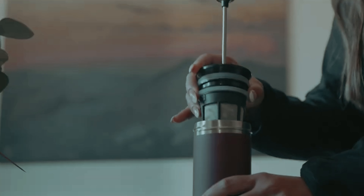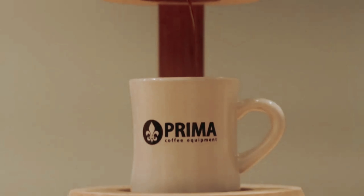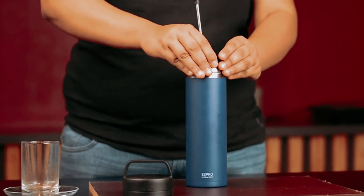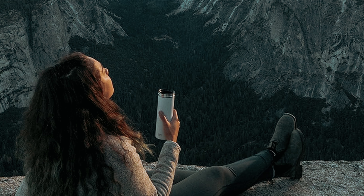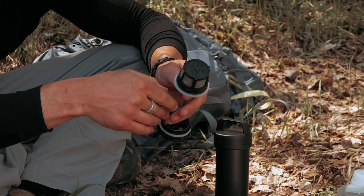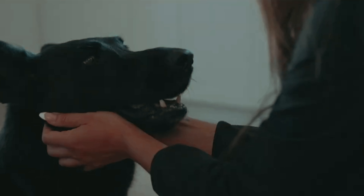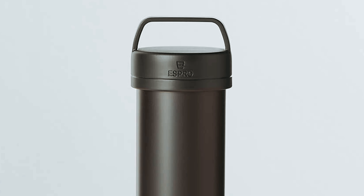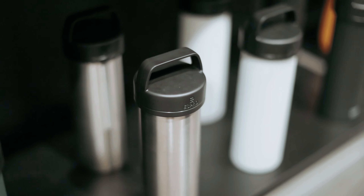What sets the Espro PO apart is its ability to deliver a grit and sludge-free cup of coffee every time. Thanks to the patented double microfilter, you can enjoy a smooth and delicious coffee without any unwanted coffee grounds in your cup. The press also stops extraction completely, ensuring that your coffee stays rich and flavorful without turning bitter over time. The Espro PO also keeps your coffee hot for hours with its insulated double-walled stainless steel construction.